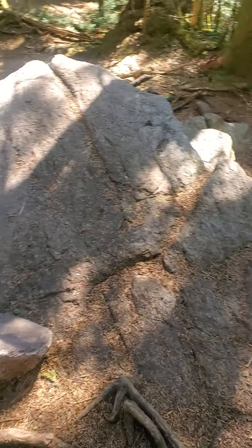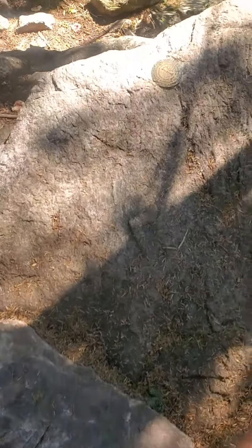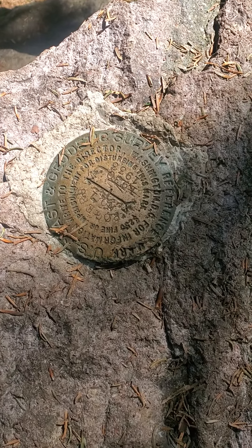Zeke, you were asking about the survey markers — that is what they look like. They're like bronze and hammered in. You can see this one; it's really just kind of a rock ledge with some pine trees. So I guess you'd have to climb one of these trees to get to the highest point in Virginia. It's just a little bronze plaque that they hammer into a rock someplace to mark the highest point.